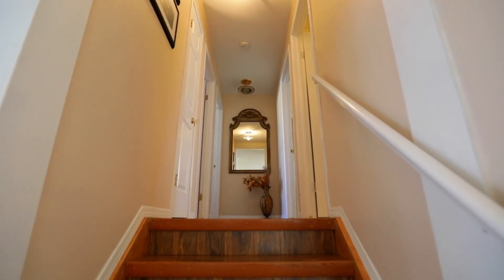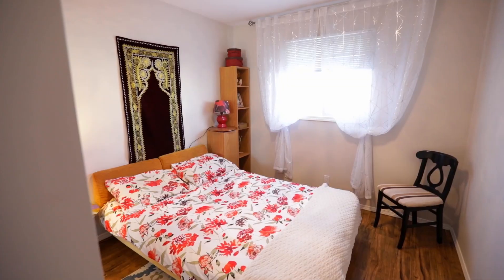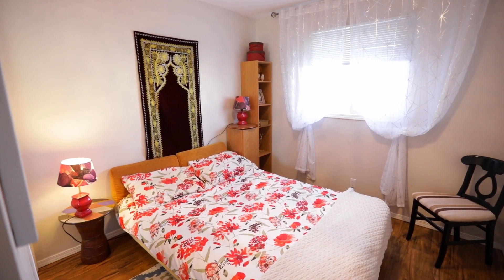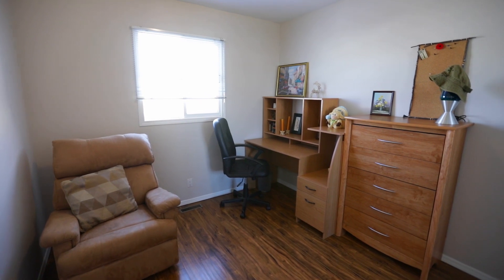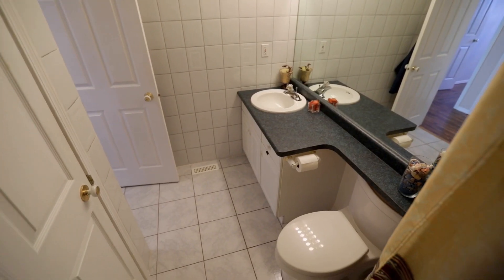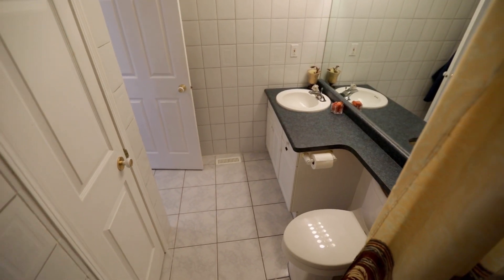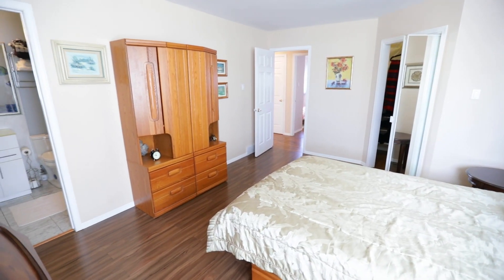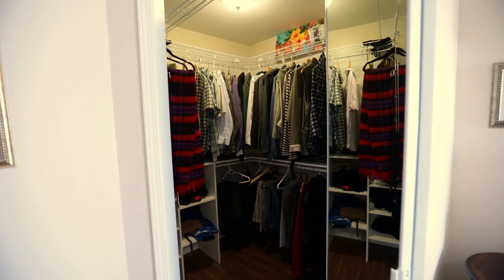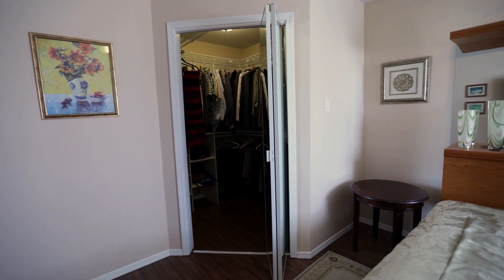As mentioned previously, this is a four level split with four bedrooms and three bathrooms. Three bedrooms and two baths are located on the upper level. As we walk into this huge master bedroom, it features a walk-in closet and also a four-piece ensuite.